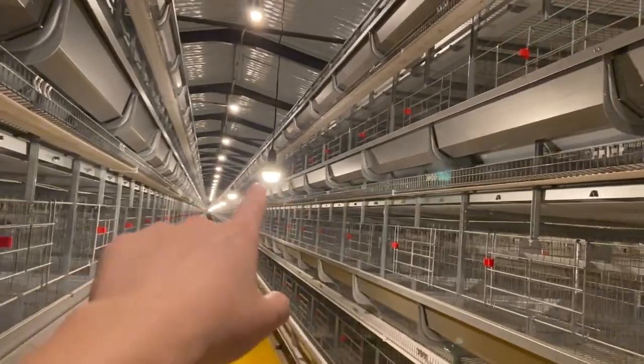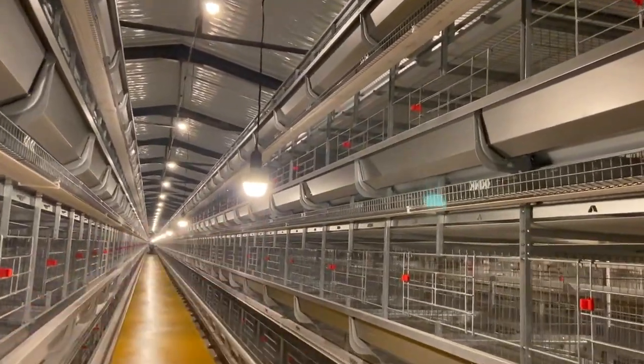This is our lighting setup. Here is our lighting system — the lights are hidden in this area.